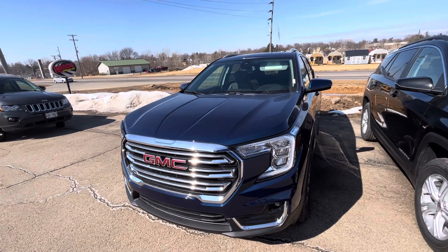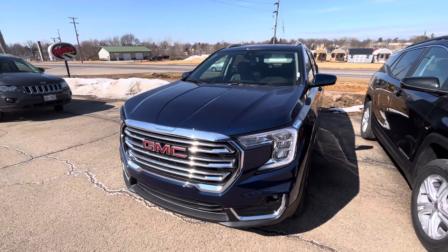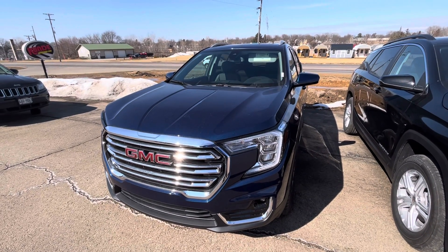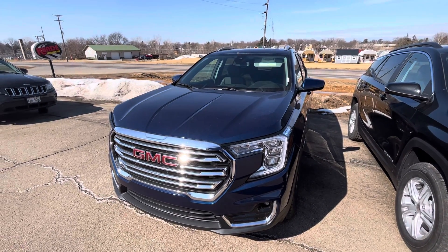This is the overlook of this 2022 GMC Terrain. Sign off for now.